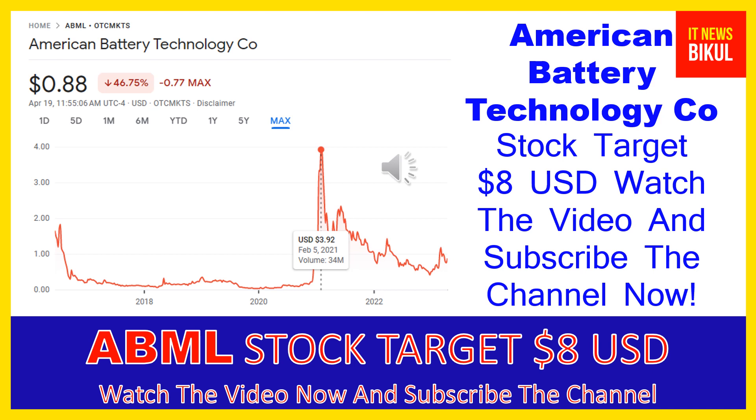American Battery Technology Co has a market cap of 572.555 million. It is a battery materials company that engages in supplying battery metals, explores for battery metal resources, develops and commercializes extraction technologies for battery metals, and commercializes integrated processes for the recycling of lithium-ion batteries. The company was formerly known as American Battery Metals Corporation.